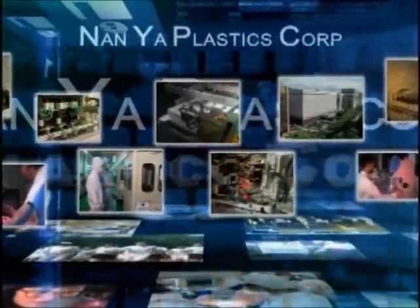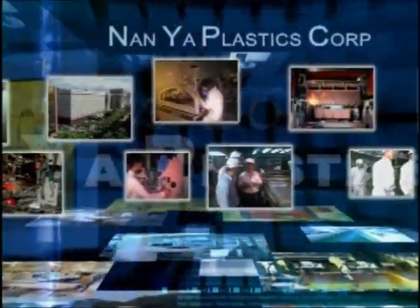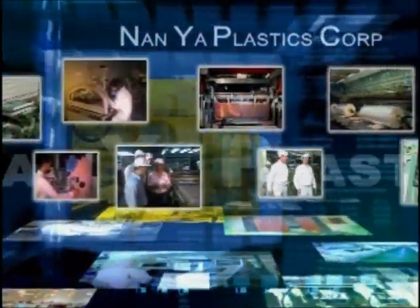In the future, with our dedication, we will continue to offer excellent products as our contribution to society and play a more active role in the industry.